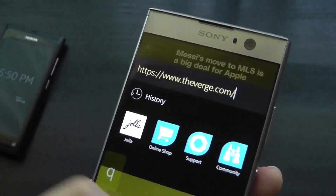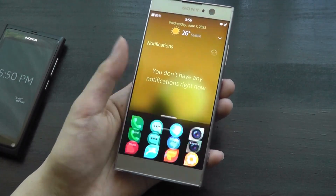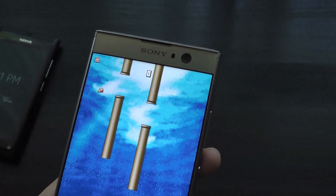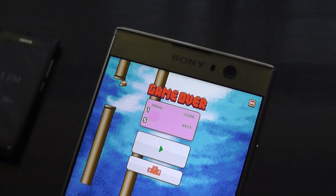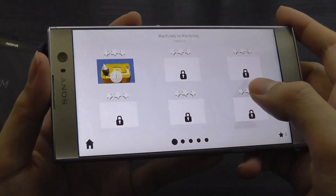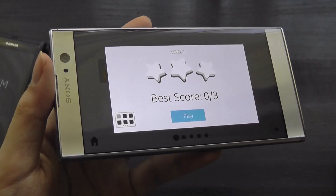Keeping in mind that the XA2 is one of the weaker-specced supported phones and more powerful hardware options exist — here are a few titles from the default Sailfish store, including a Flappy Bird-inspired game that runs smoothly. Essentials like communications are completely unaffected by installing the OS.